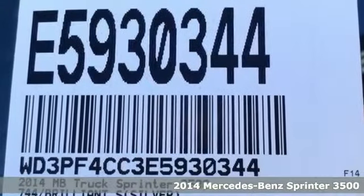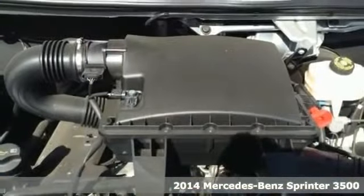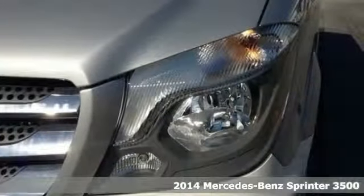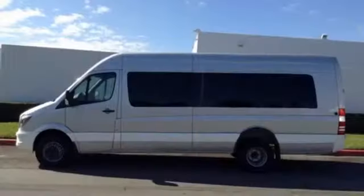It's a 2014 Mercedes-Benz Sprinter. No matter what your travel goals are, this Sprinter will get the job done. It's conveniently equipped with power windows, keyless entry, and air conditioning.